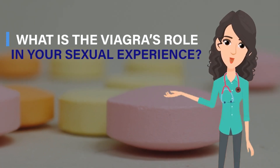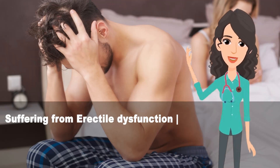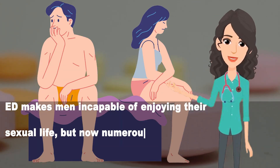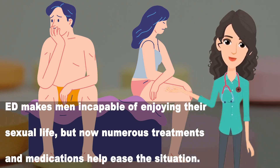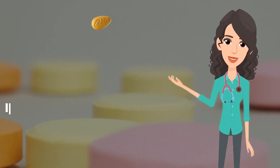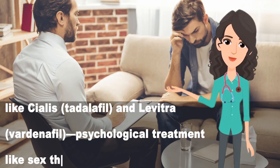What is Viagra's role in your sexual experience? Suffering from erectile dysfunction causes mental stress, depression, and anxiety. ED makes men incapable of enjoying their sexual life. Numerous treatments and medications help ease the situation, including Cialis (tadalafil) and Levitra (vardenafil), as well as psychological treatments like sex therapy or counseling.